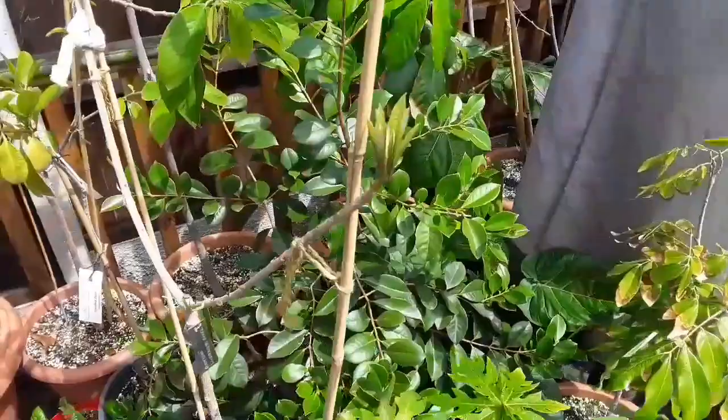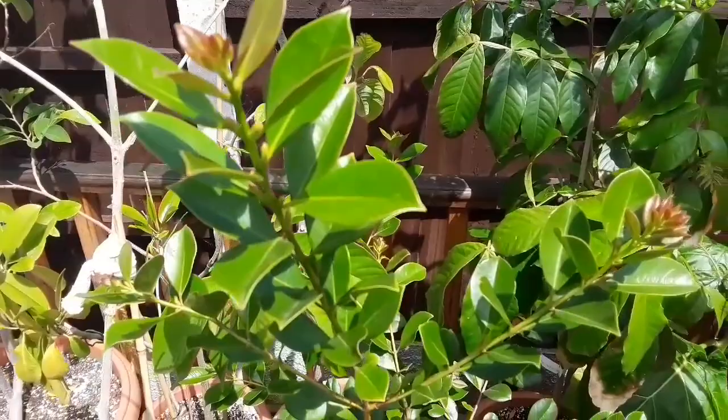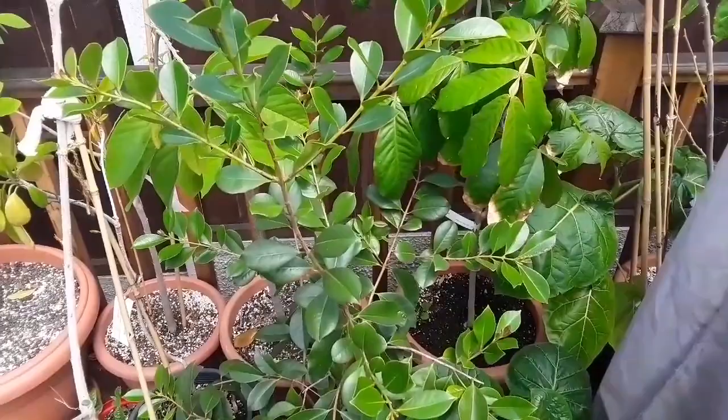This one here has probably been growing slowly most of the winter and hasn't stopped growing in summer. I've had a couple of flowers on it, although I've had some flower buds dry up and fall off as well. I think it's a bit pot-bound and needs to be repotted. So guava is definitely one I'd recommend considering.